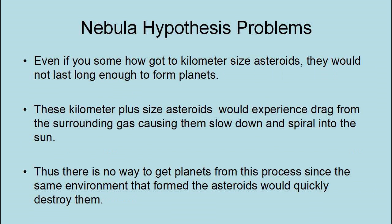Even if you somehow got kilometer-sized asteroids, they would not last long enough to form planets. These kilometer-plus-size asteroids would experience drag from the surrounding gas, causing them to slow down and spiral into the sun. Thus, there is no way to get planets from this process, since the same environment that formed the asteroids would quickly destroy them.